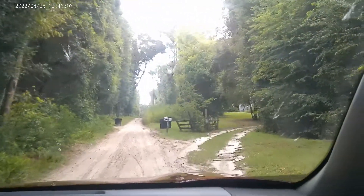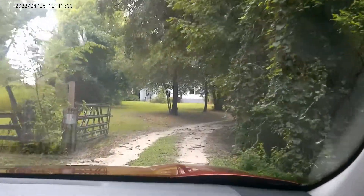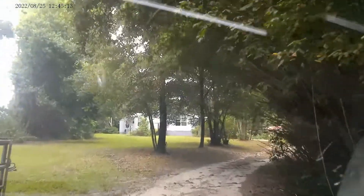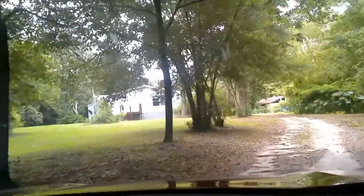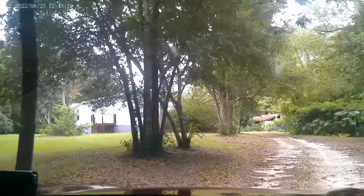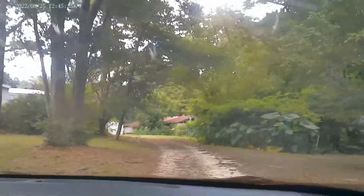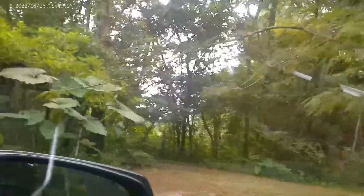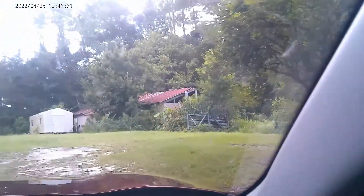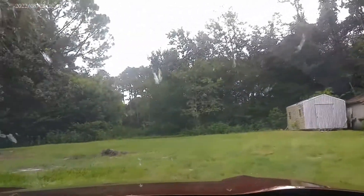Looks like we've got to fix the gate. The persimmon trees are definitely bigger — these are persimmon trees here and bamboo. We had this modular home, and oh look, there's a chicken house.